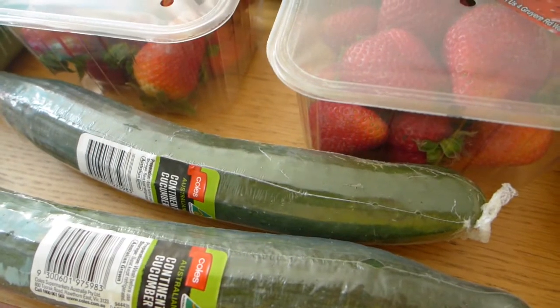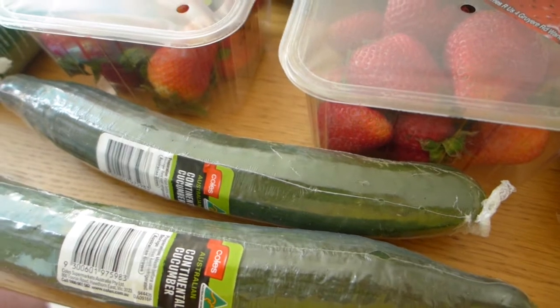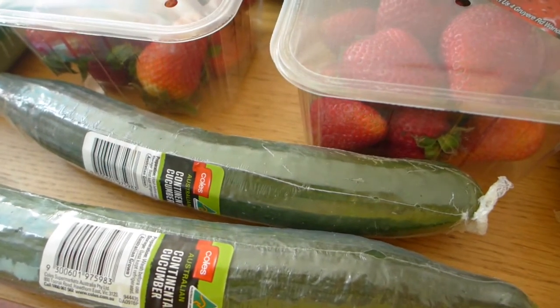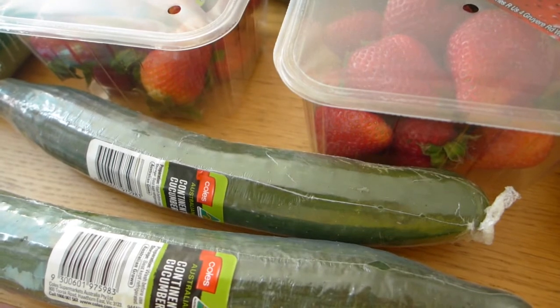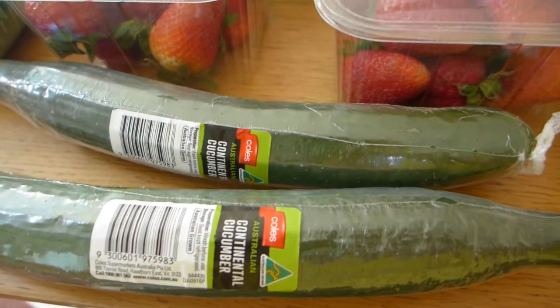Hello and welcome back to my channel. Today I have a grocery haul for you — a big keto grocery haul. I went to Coles here in Melbourne and I've done a massive shop for the week. I thought I would show you all the goodies I got and talk you through some of the meals I'm going to make. Let's just get straight into it!